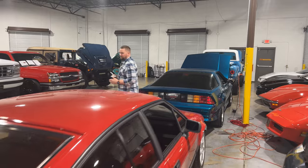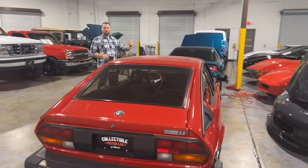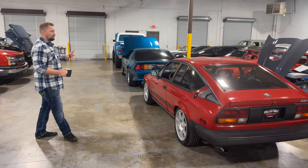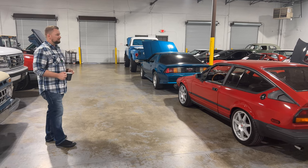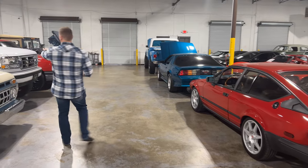We've got a low-mileage Trans Am and a few other things. This is our sold aisle — when cars sell, we bring them over here and put them on trickle chargers. We test the batteries when cars come in, but as an extra precaution they go on trickle chargers before they leave. Shipping usually takes two to three days once fully paid, so we keep them here until the shipper arrives.